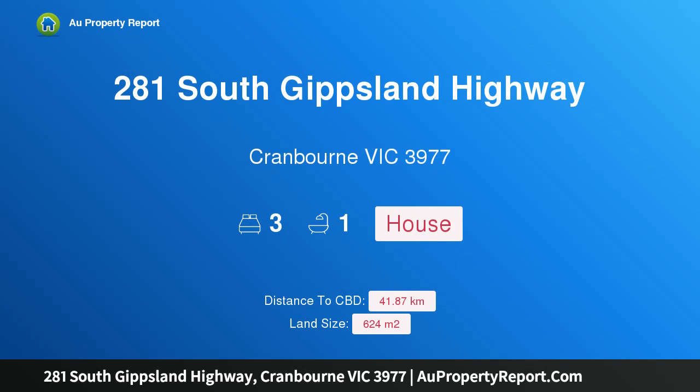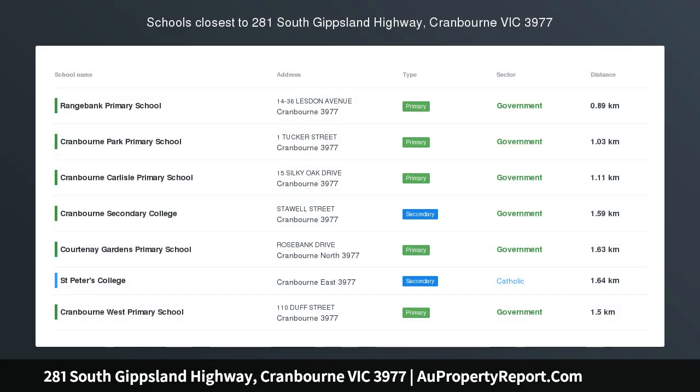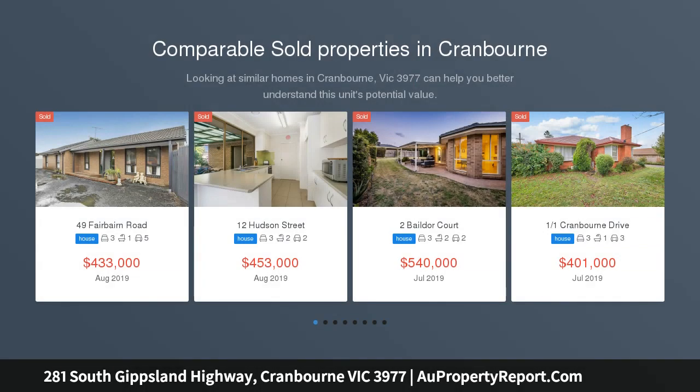Hi, I am glad to introduce property 281 South Gippsland Highway, Cranbourne, Victoria, 3977. Development goal: three townhouses approved.